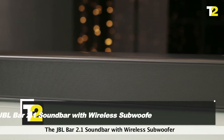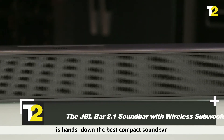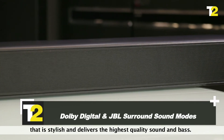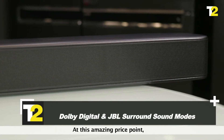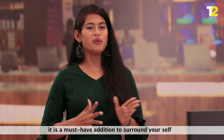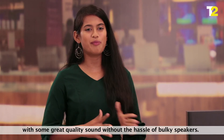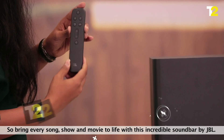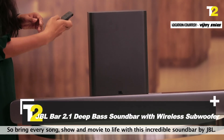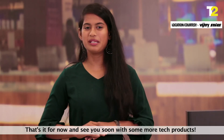Reasons to buy: the JVLBAR 2.1 soundbar with wireless subwoofer is hands down the best compact soundbar that is stylish and delivers the highest quality sound and bass at this amazing price. A must-have addition to surround yourself with great quality audio without the hassle of bulky speakers. So bring every song, show, and movie to life with the incredible sound by JVL. That's it for now — see you soon with some more tech products.